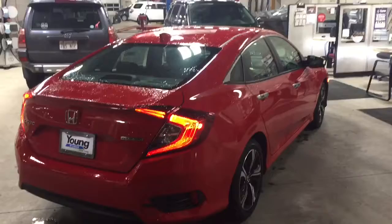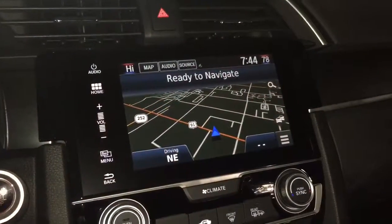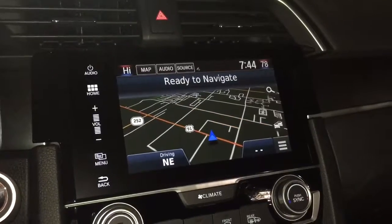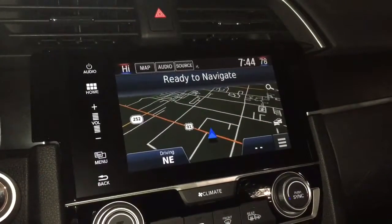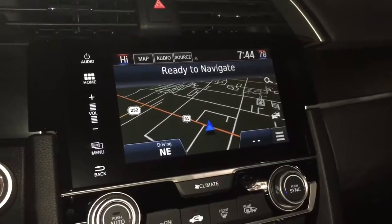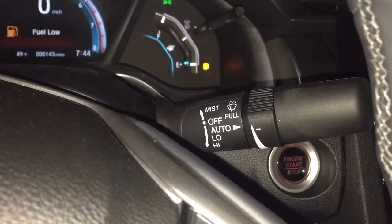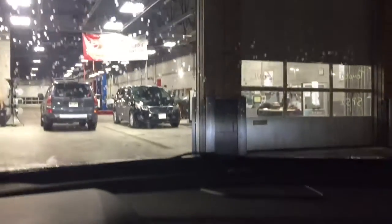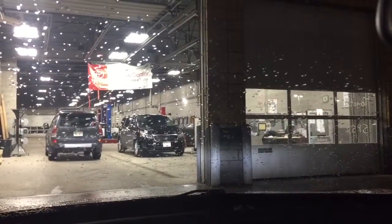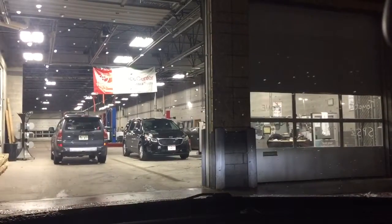I'll jump in and show you a couple of the nice features that this car has on it. The Civic Touring is going to have your Garmin GPS navigation system — it's got voice-activated controls, super easy to use. You've also got automatic rain-sensing windshield wipers, so the moment it starts raining, those wipers are going to go on automatically.